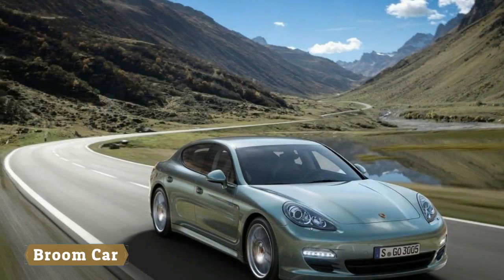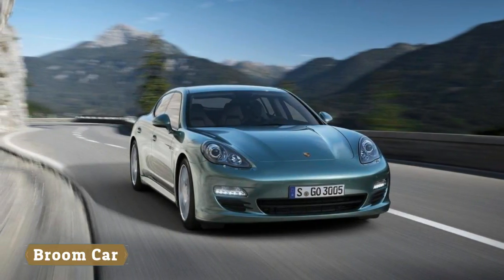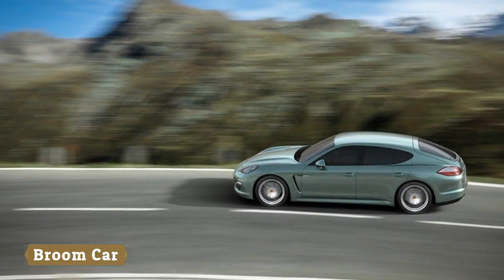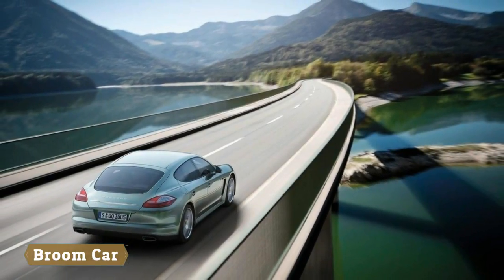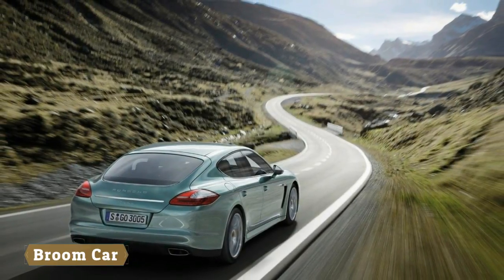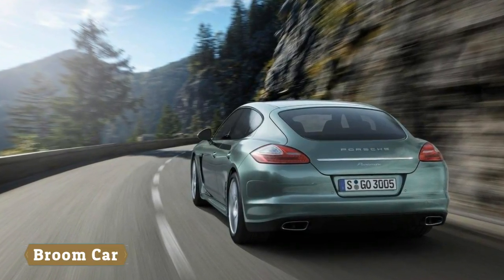Porsche packed a lot of performance and technology, and letters, into the Panamera Turbo SE Hybrid. At the same time, it put a lot of practicality into other Panameras with the Sport Turismo treatment, giving them a wagon-wide rear-end and more storage space. Now, Porsche has gone and combined the two, unveiling the 2018 Panamera Turbo SE Hybrid Sport Turismo, which is perhaps the poshest and most fun way to bring home a load of groceries.